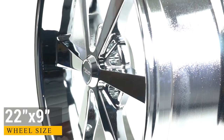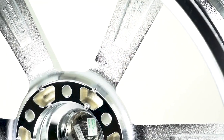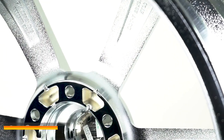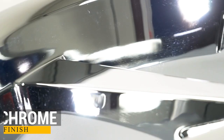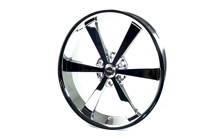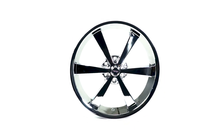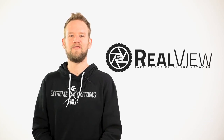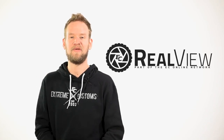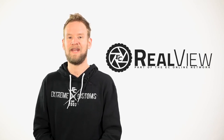Let's get started. We want to thank you guys for tuning in to this episode of RealView. If you like the wheel that was featured here today, make sure you click on the link provided below. Here at RealView, we're giving you an in-depth look on each wheel coming in and out of our warehouse.